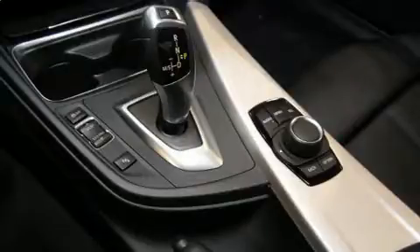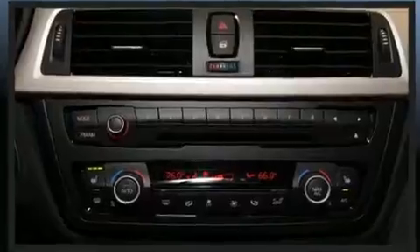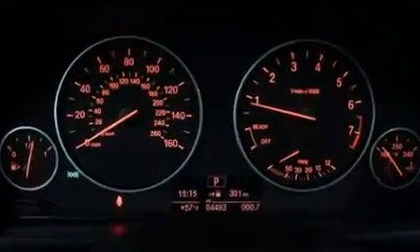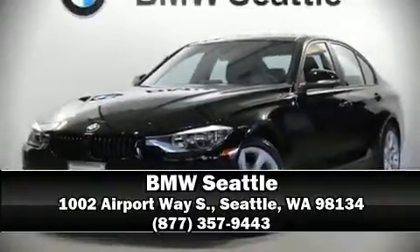BMW also prioritized safety and security with features such as head curtain airbags, traction control, ignition disabling, and four-wheel disc brakes with ABS. This car was designed with safety in mind, allowing you to drive with even greater assurance. Please don't hesitate to give us a call.